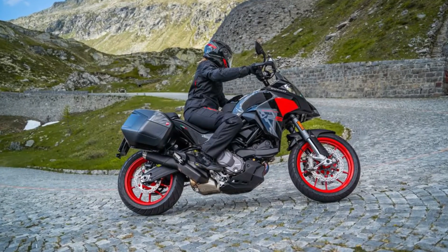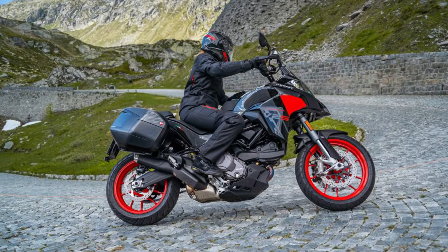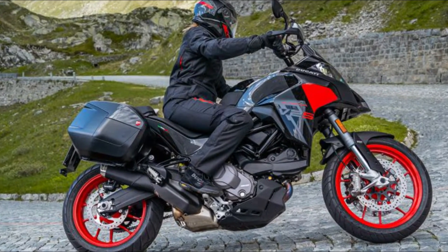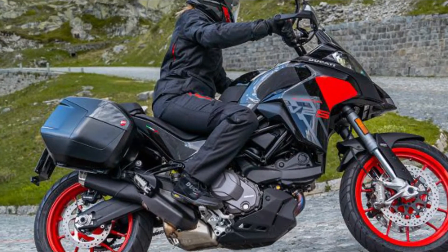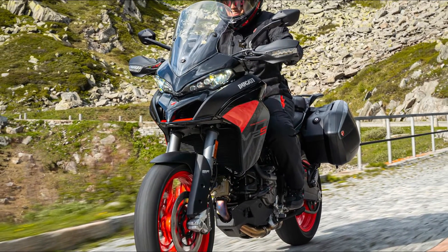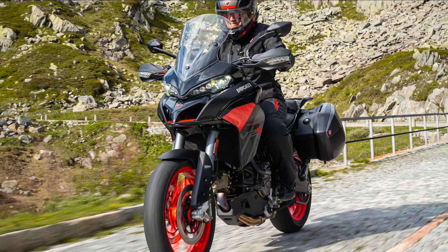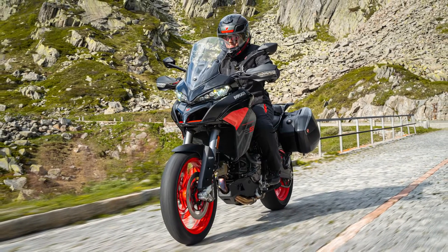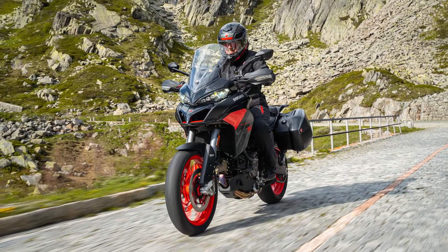In a bold move for 2024, Ducati is updating the Multistrada V2S color range with the introduction of the captivating thrilling black and street gray livery. This new color scheme adds a fresh dimension to the Multistrada's sporty spirit, combining the elegance of street gray with the vibrant energy of GP19 red.